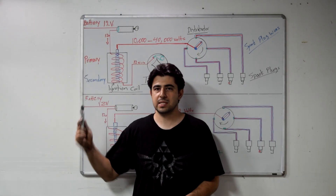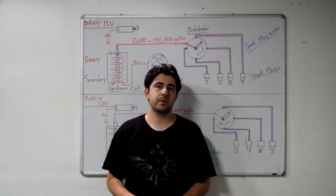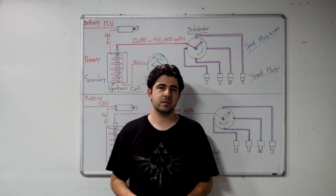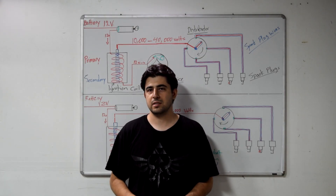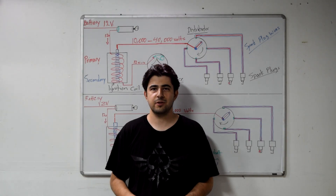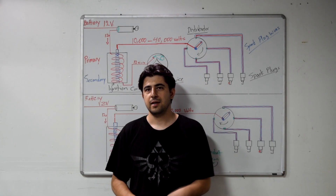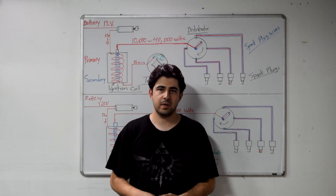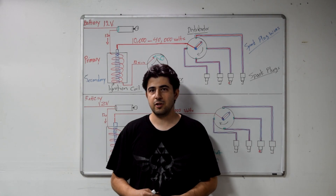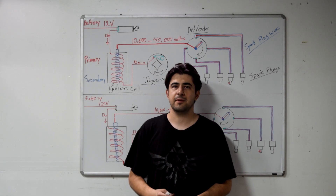The two ignition systems we just went over are for older vehicles, or vehicles that are equipped with a distributor. Most modern vehicles are distributor-less, and everything is electronically controlled. If you want to learn how those work, stay tuned, because that's what my next video is going to be on. I'll put a link to it right here on this side of the screen, along with some other videos you may find interesting. If you found anything in this video useful, give it a thumbs up and subscribe if you want to see more like it. See you next time, thanks so much.